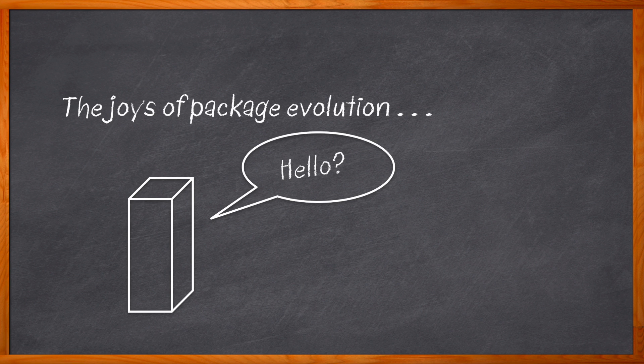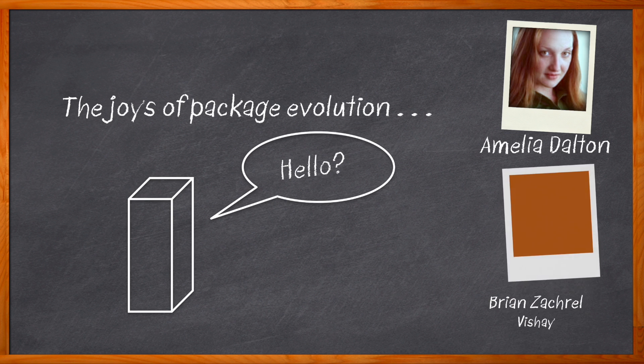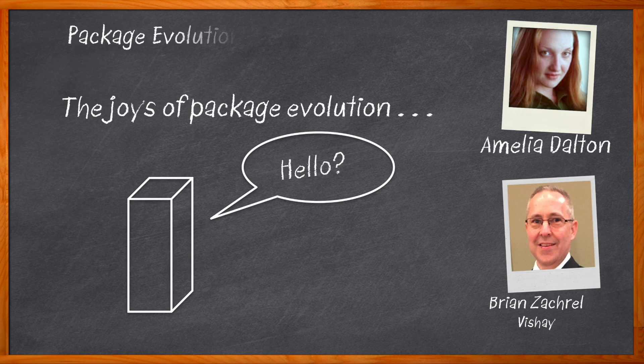One place where packaging innovation is picking up speed is in the arena of MOSFETs and diodes. Hi, I'm Amelia Dalton, host of Chalk Talk. A limiting factor for both MOSFETs and diodes is power dissipation per unit area, and your choice of packaging can make a big difference in power dissipation. In this episode, Brian Zackrell from Vishay and I investigate how package evolution has led to new advancements in diodes and MOSFETs, including minimizing package resistance and increasing power density.